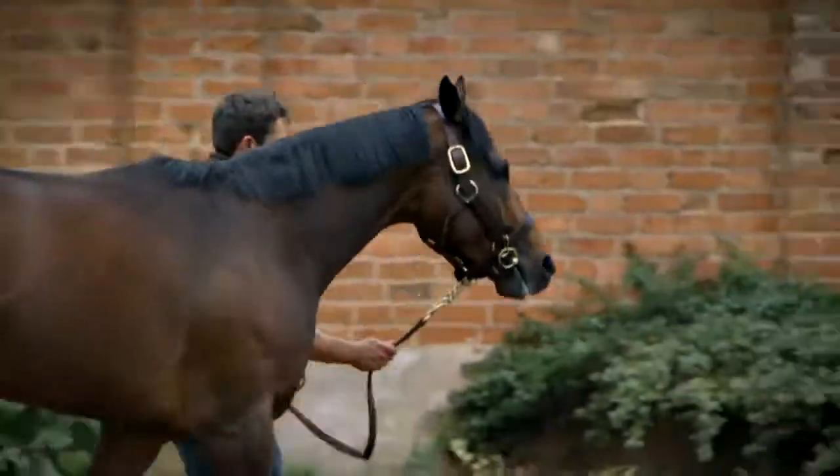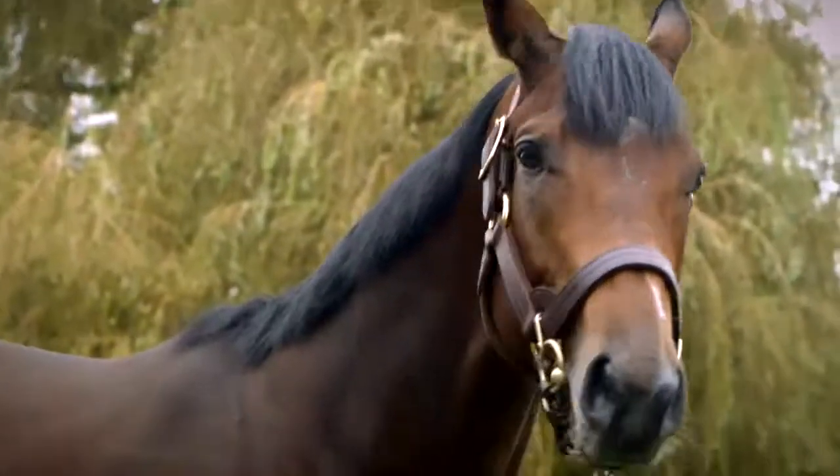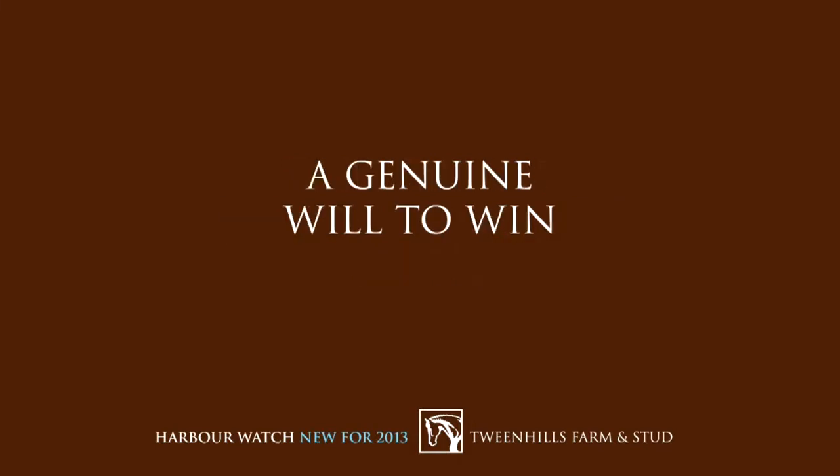He's handling the stud well. He's changed his scenery from racing to the stud, and physically the move is very correct. We've had lots of people look at him and we're going to have the best mares for him, which is good.